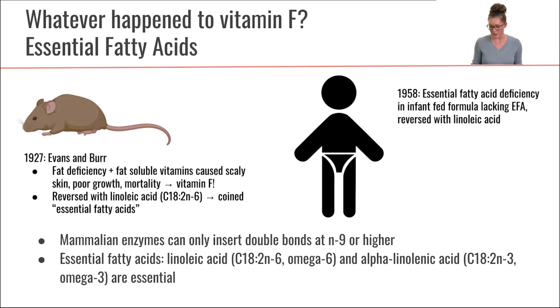What about in humans? Back around 1958, researchers found that infants fed formula without any essential fatty acids also had really poor growth, but they could reverse these symptoms when fed linoleic acid. Over time, they found that there are in fact two different essential fatty acids: linoleic acid, which is an omega-6 fatty acid, as well as alpha-linolenic acid, which is an omega-3 fatty acid.